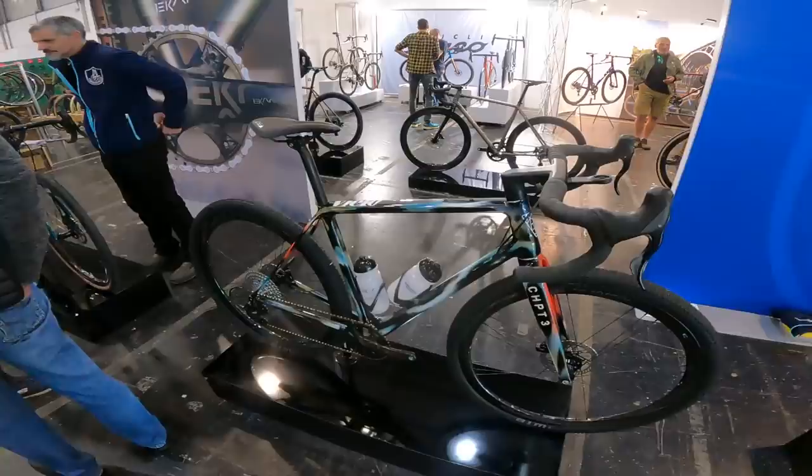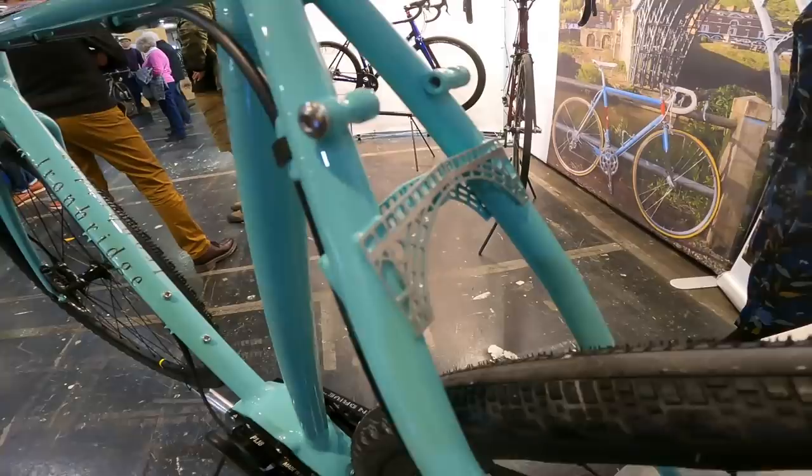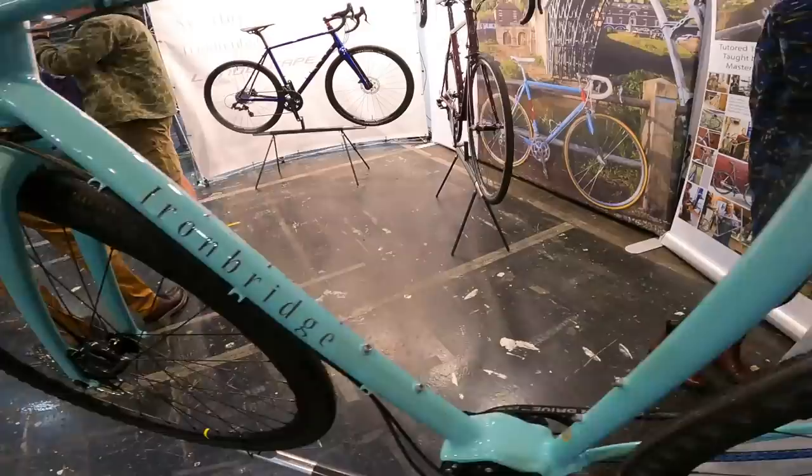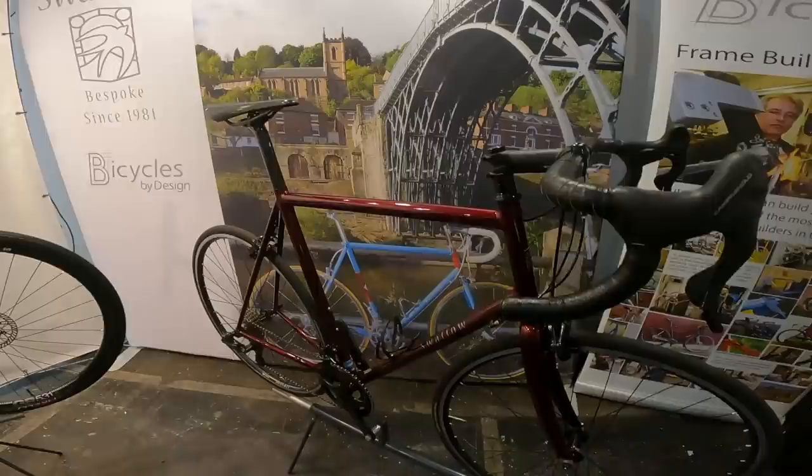Pete Bird from Swallow Bicycles by Design — a beautiful iron bridge-inspired bike. Pinion gearbox drive, it'll take an e-motor as well when you want to upgrade to that. Belt drive on the far side. And that beautiful iron bridge detail on the seat stays. A nice swept multi-position bar on top, and then a more conventional road-to-touring bike over here as well. And of course these are the guys who put my tandem together, so I'm actually going to bring that down to the show.